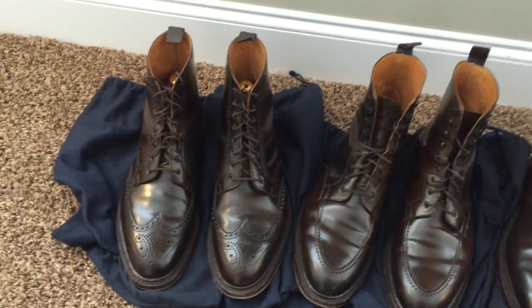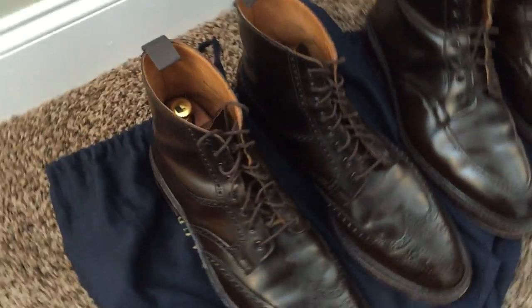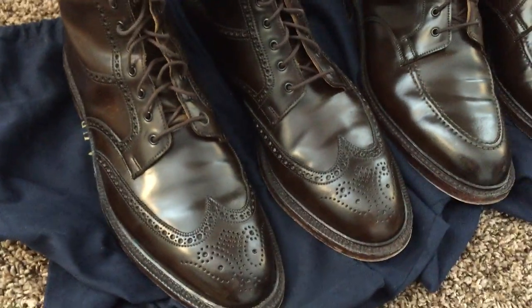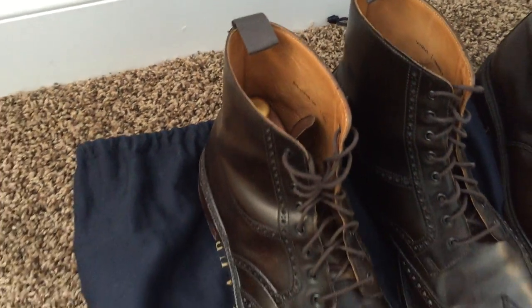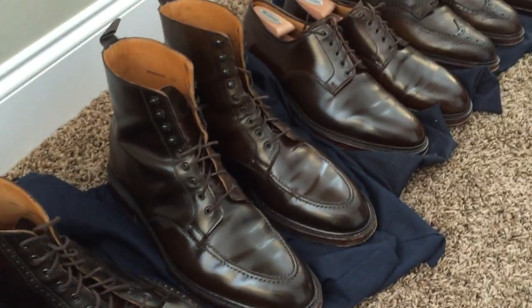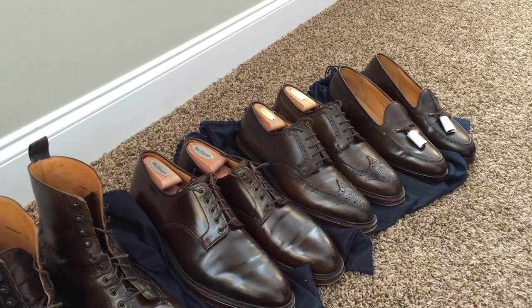Starting at the left we have the wingtip, which they call the Lindrick — the Ralph Lauren Lindrick. As you can see, it's nice shiny brown shell cordovan, lined boot, unlined tongue, with pull tabs on the back. Interestingly, Ralph Lauren names their boots, but their shoes are all called the Marlowe with a specific style.